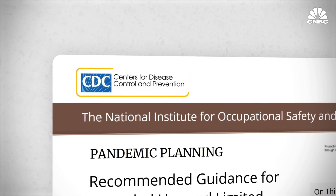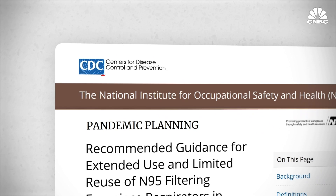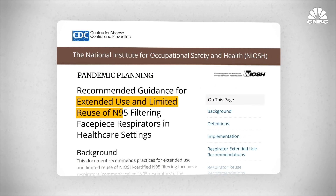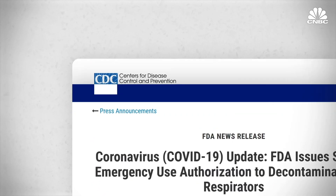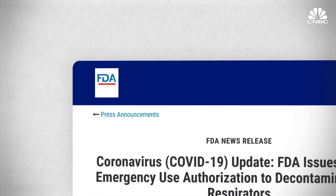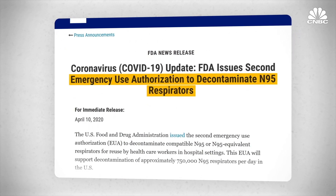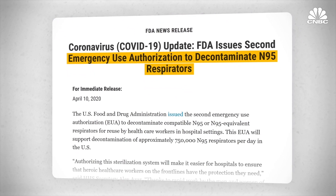The Centers for Disease Control and Prevention, or CDC, released recommendations for extended use and limited reuse of the N95 respirator. Plus, the Food and Drug Administration, or FDA, is issuing new approvals for companies developing innovative ways to sanitize PPE.